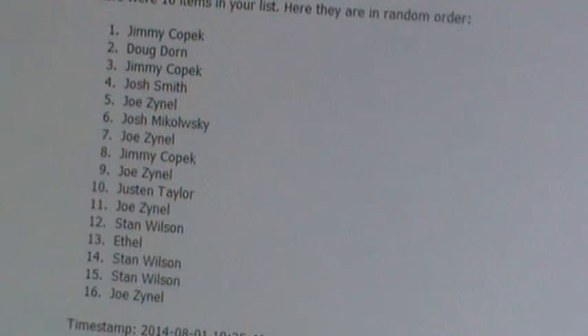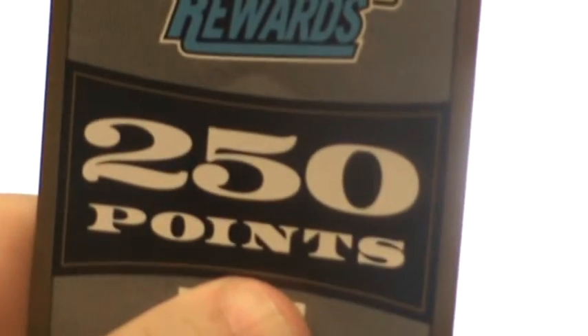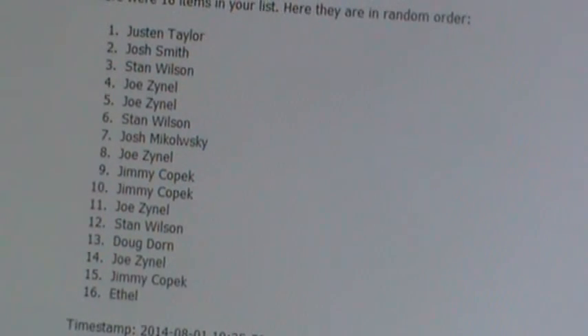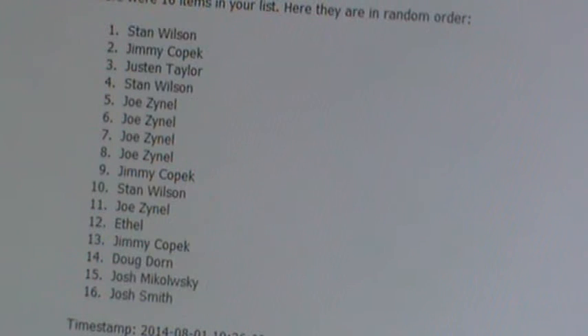And now the big, big 250-point card. One, two, and three — Stan Wilson will get the 250-point card.